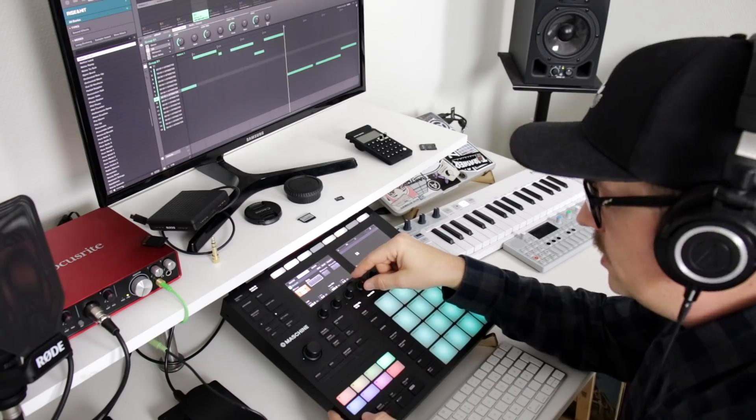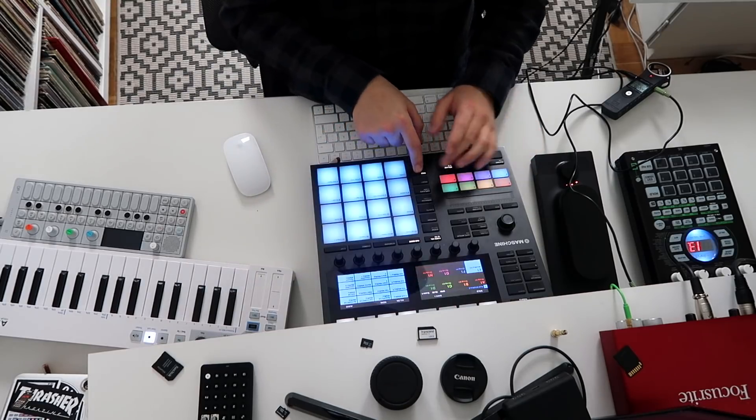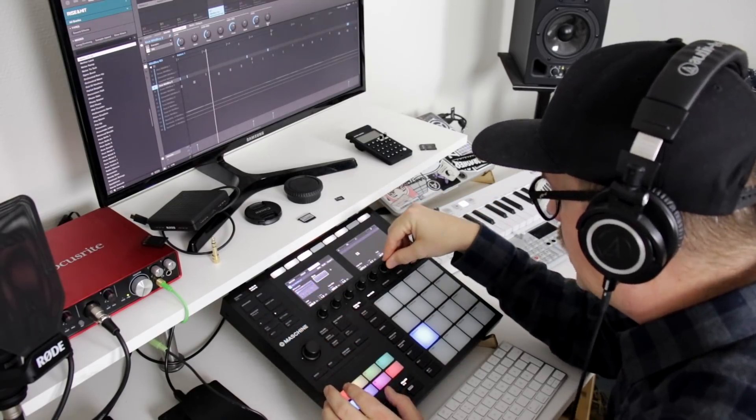And where I have the saturation let's instead use an EQ. Just to be able to boost the low mids a little bit. Now the only thing that's left here is to adjust the kick drum on this group. I'm going to add an EQ here as well to just boost the low frequencies and take out some of the highs.